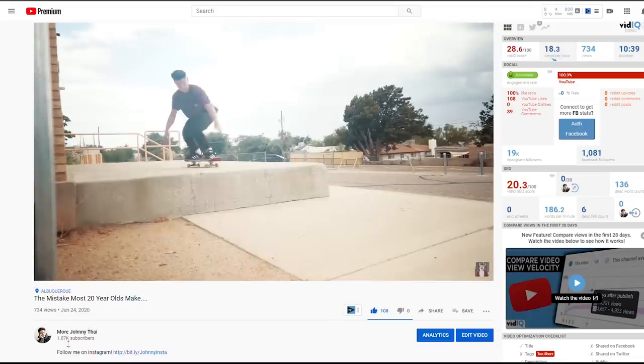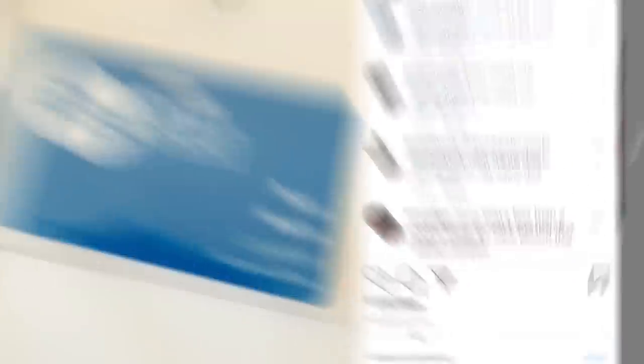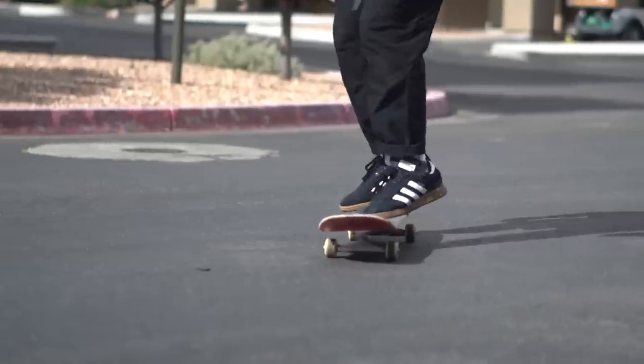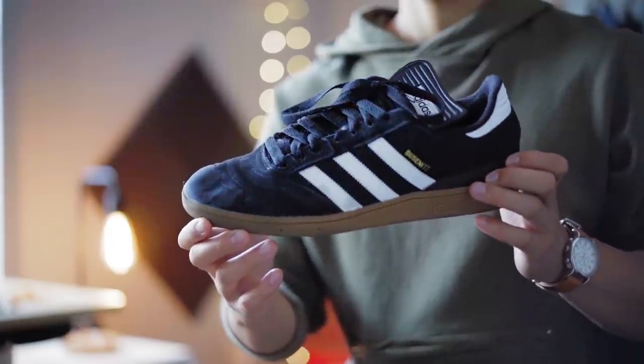My most recent pickup is the Adidas Busenitz. I covered my first impressions on my second channel, linked in the description. Back in the day I always skated Nike Stefan Janoskis, and my favorites are just regular Vans — I'd never tried an Adidas skateboarding sneaker. Also, Skate 4 is happening! After years of bombarding EA's Instagram, we commented that game into existence. Anyway, these are a cup sole sneaker made for impact skating, which I don't really do, but I wanted to try a cup sole and I really dig them.